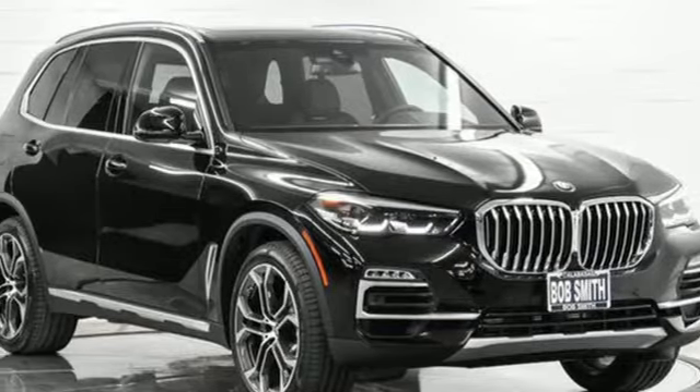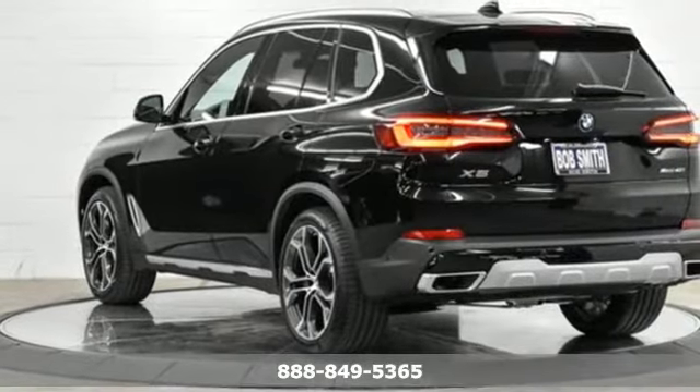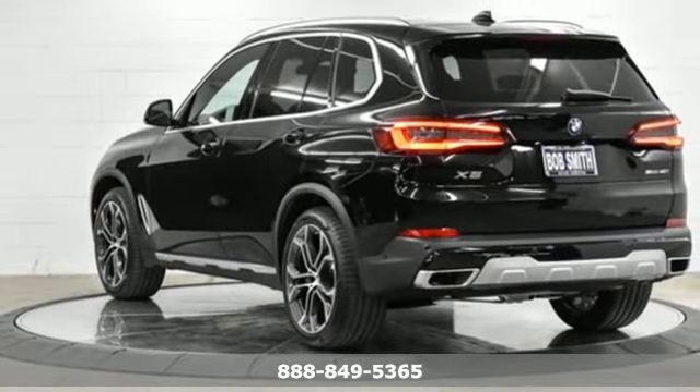It's a new 2021 BMW X5. When it's up to you, you get the most space, finest luxury, and best view.